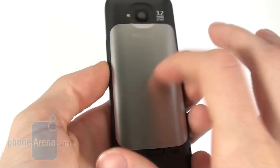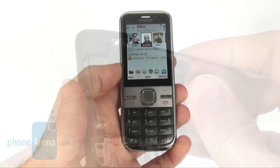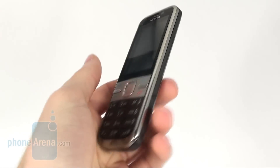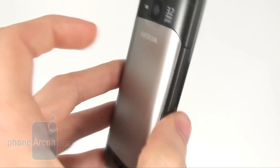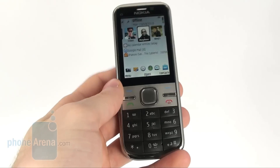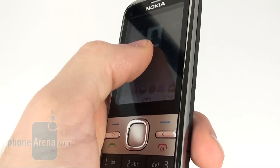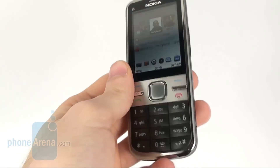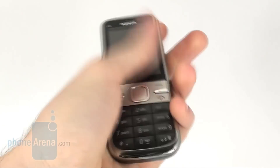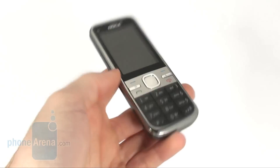On the back side we have a 3.2 megapixel camera with an LED flash. It is good to see that the back cover is entirely made of metal. The Nokia C5 is very well made and it is good to see that the manufacturer has utilized some nice materials in its making, which however does not apply to the plastic cover of the display, which seems very flexible and easy to bend. But nonetheless, the keys are easy to use and the device feels very well in the hand. It is very compact and easy to carry around.